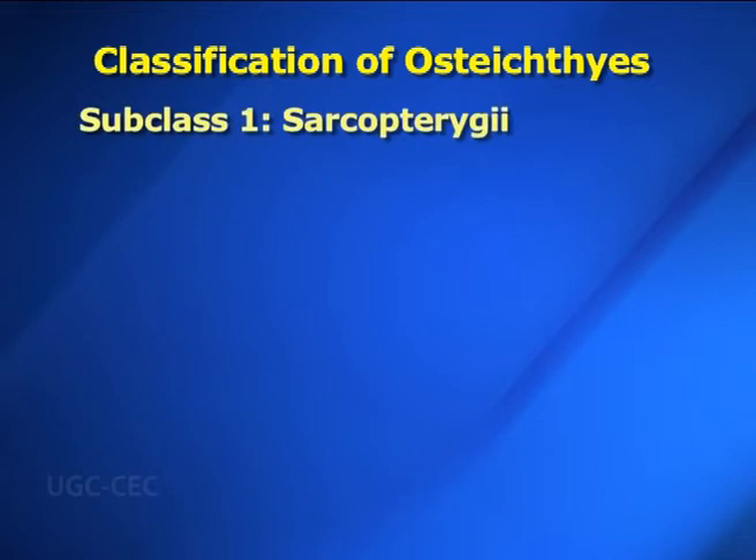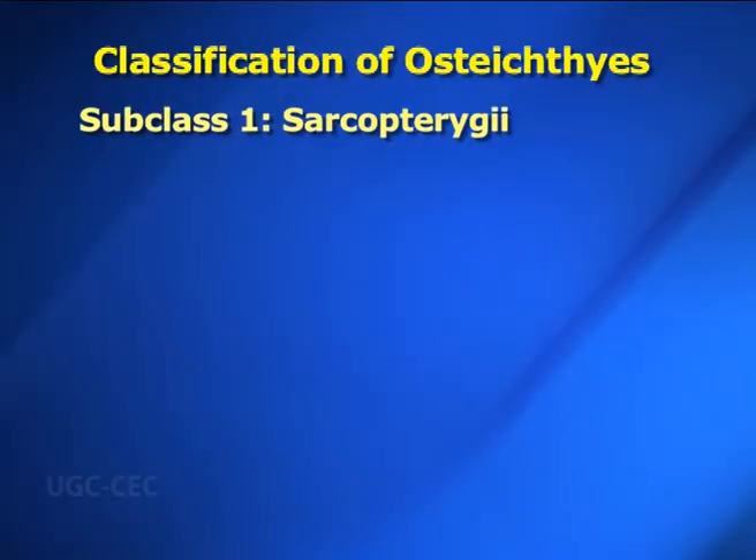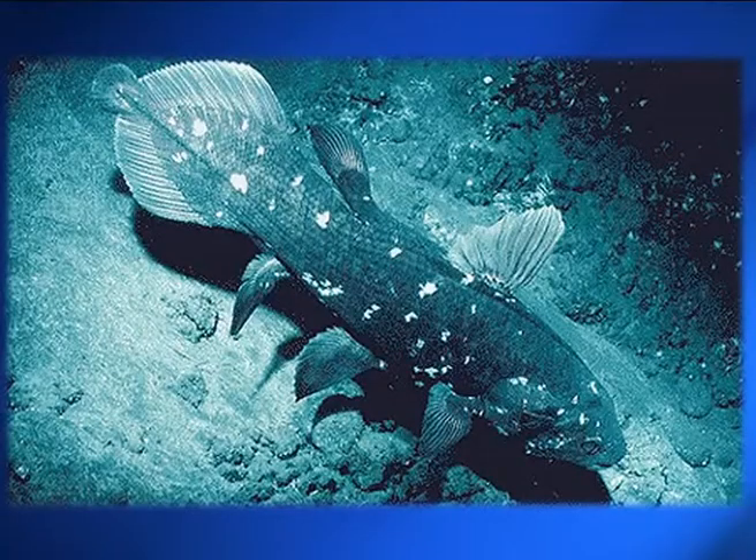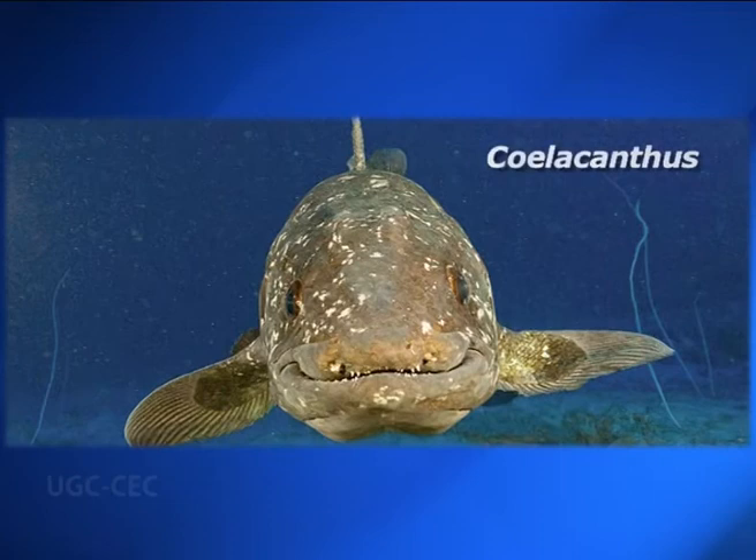Subclass one: Sarcopterygii — in Greek, sarcos means fleshy and pterygium means fin. Paired fins are leg-like or lobed with a fleshy bony central axis covered by scales. Two dorsal fins and a heterocercal caudal fin with an epicordal lobe are present. This subclass has two orders. Order one: Crossopterygii — in Greek, krosoi means a fringe and pteryx means fin. Paired fins are lobed and covered with scales; pectoral fins are supported by a jointed median axis bearing radicals. Caudal fin is three-lobed. Scales are covered by a layer of cosmine. Examples are Latimeria and Coelacanthus, which is now extinct.